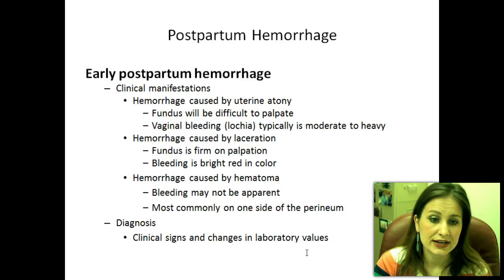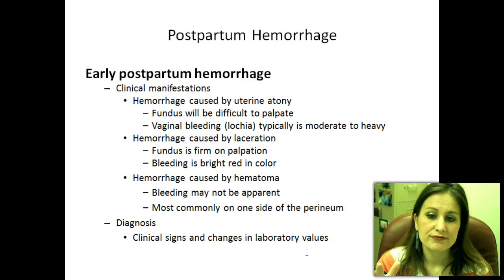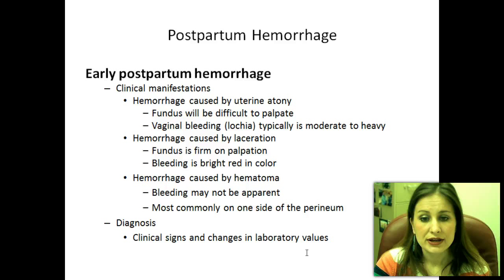Another cause is hemorrhage from laceration — either a tear or an episiotomy that is still bleeding, wasn't sutured properly, or wasn't noticed. In this case, the fundus is firm on palpation — tight and closed off. However, the bleeding will be bright red in color, meaning fresh bleeding, and she's still saturating those perineal pads. So we know to look for a laceration somewhere, and often you'll see pooling of that blood.